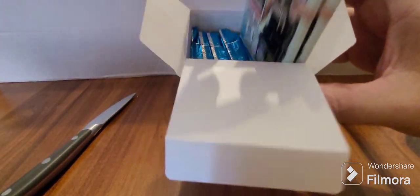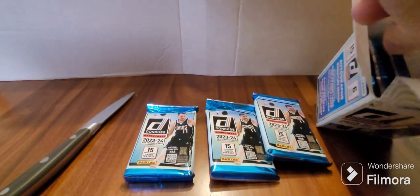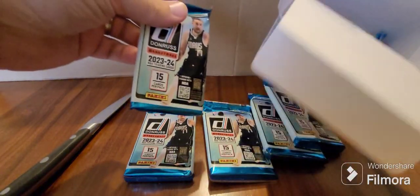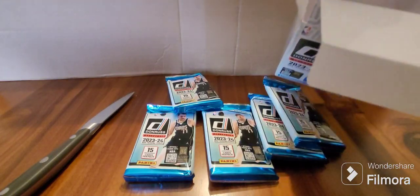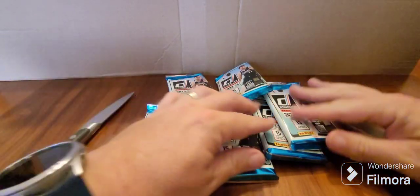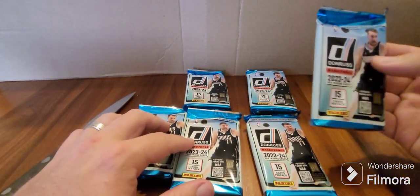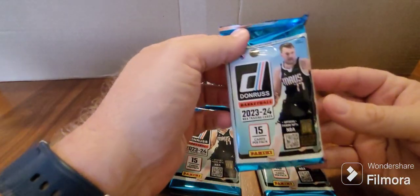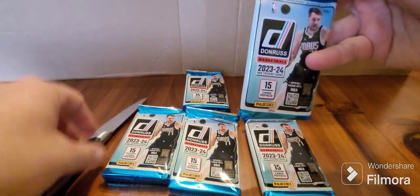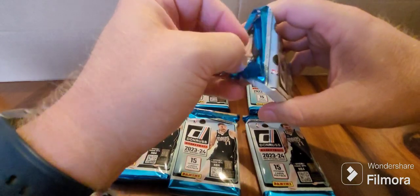As you can see inside, we've got six packs. Nothing hidden inside the box that I can see, so let's discard that. Here we go — the first pack. Let's have a look at what the Donruss basketball cards look like.